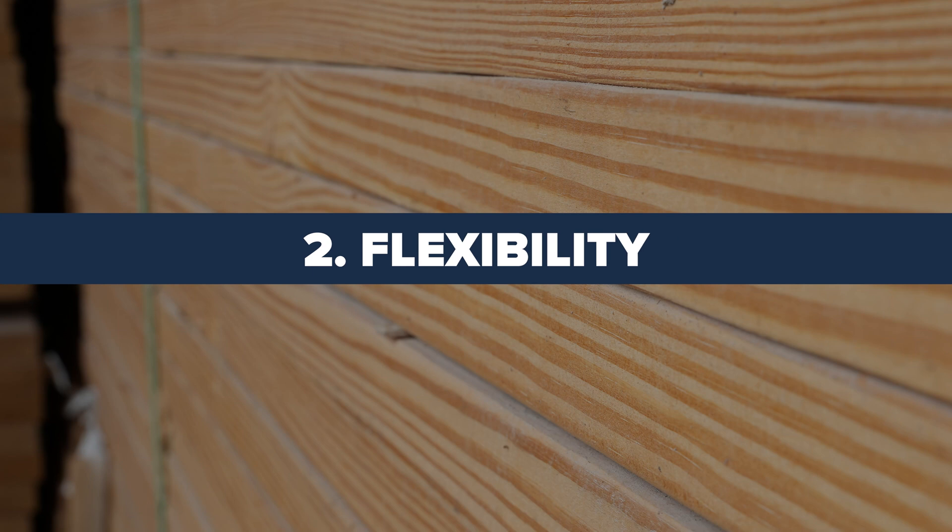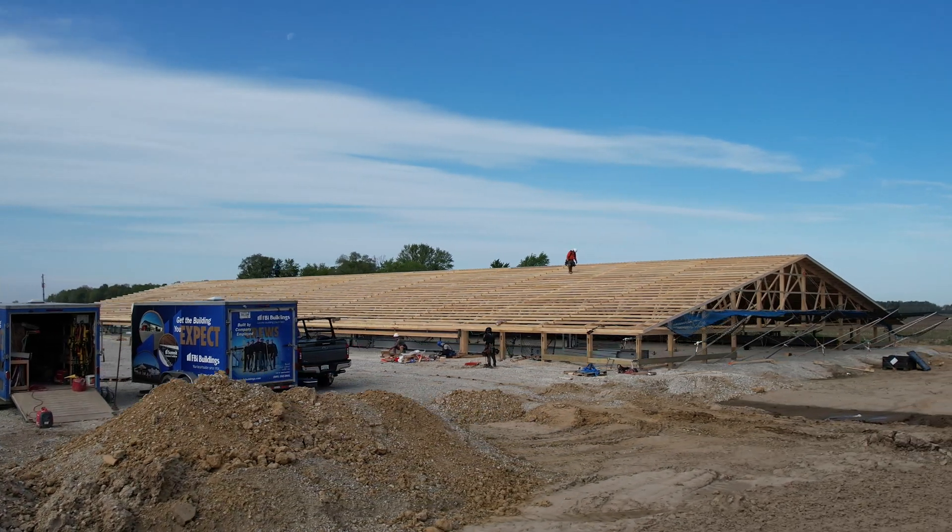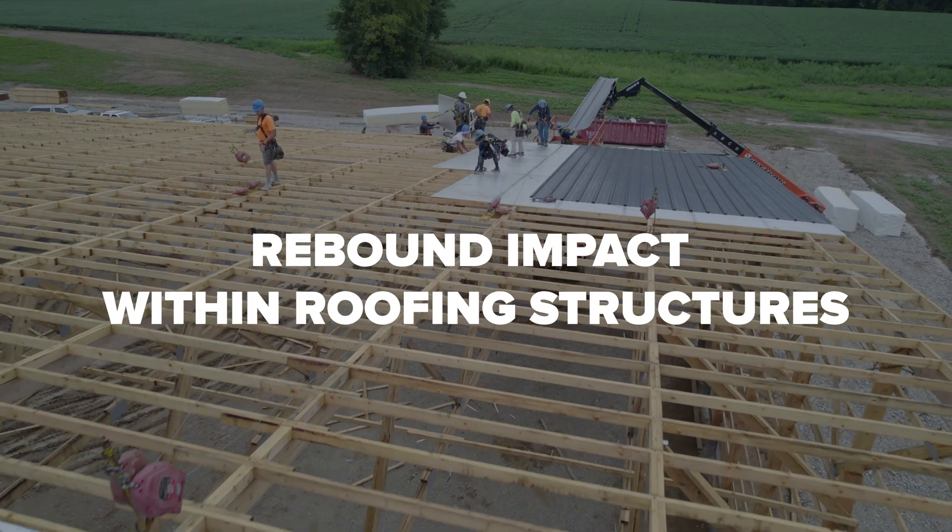Number two is flexibility. MSR Lumber's ample elasticity effectively mitigates the rebound impact within roofing structures.